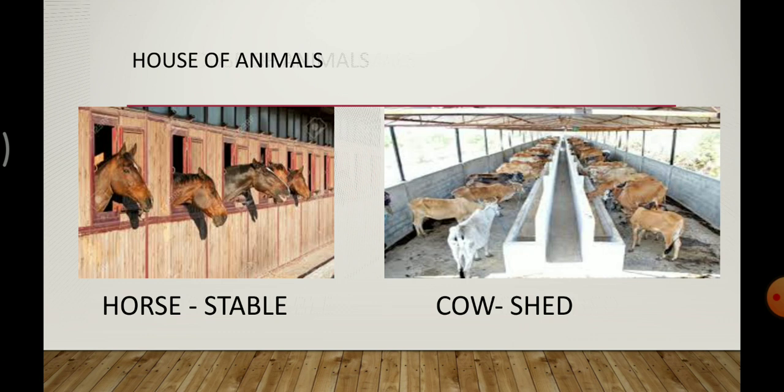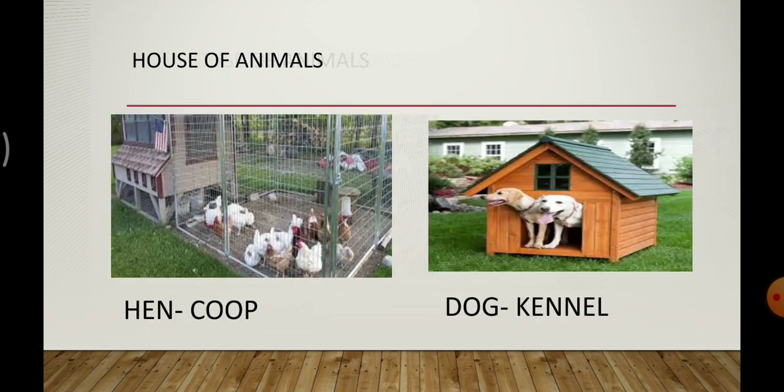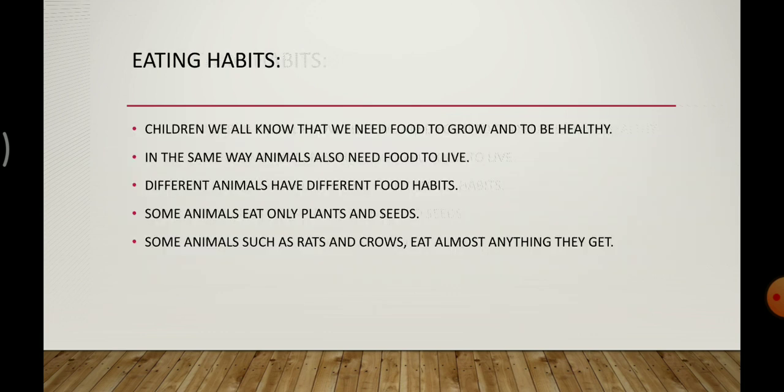Here are the pictures of houses of domestic animals. We make houses for some domestic animals and keep them in those houses. For example, we make a stable for the horse, a cow shed for cows, and a coop for hens. The house of the hen is known as coop. The house of the dog is known as kennel — K-E-N-N-E-L.